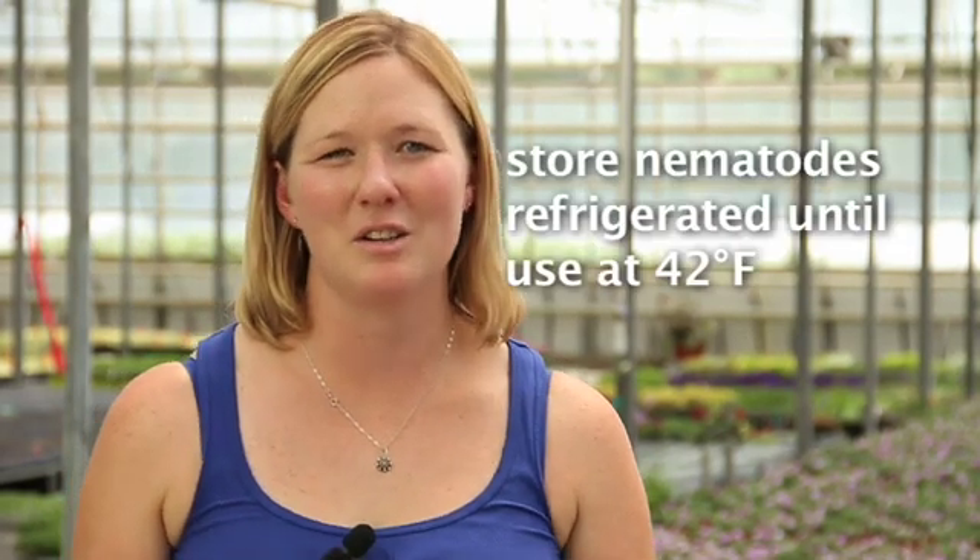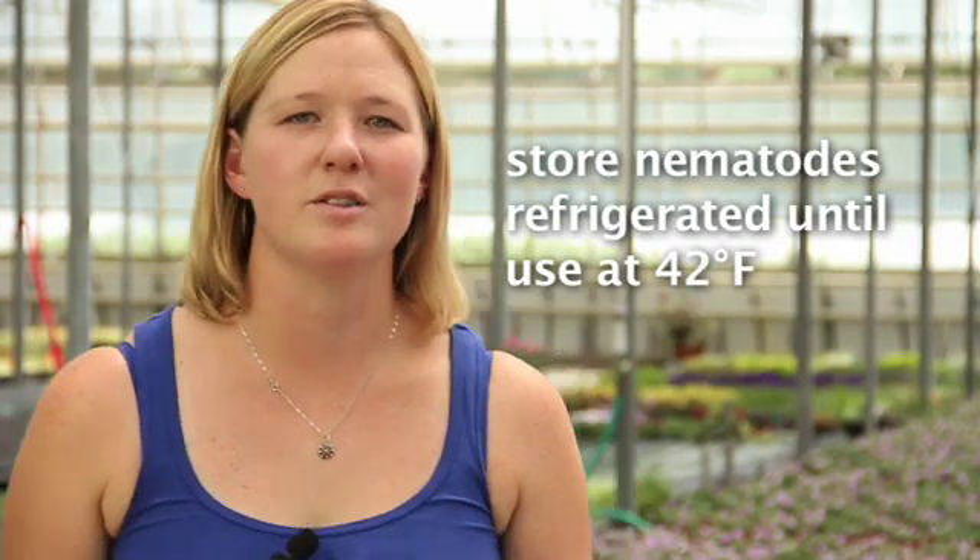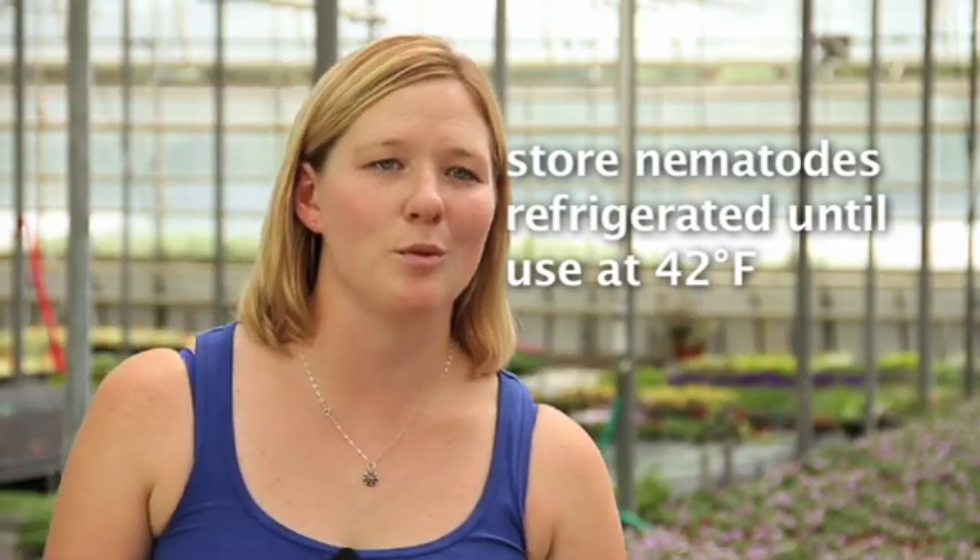We like to keep a small stock of them just so we don't have too many. We like to use them up as quickly as possible, as fresh as possible. Our storage here isn't as dependable as it could be, so we like to use them as fast as possible. They like to be stored around 42 degrees and our fridge goes up and down with the weather.